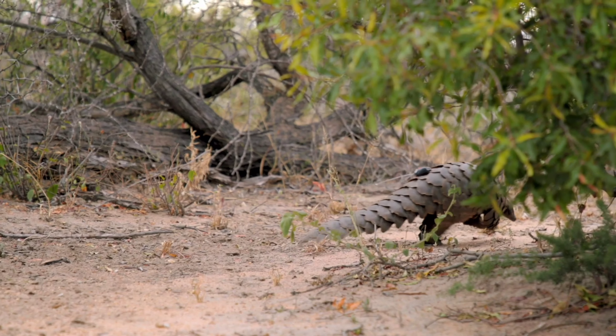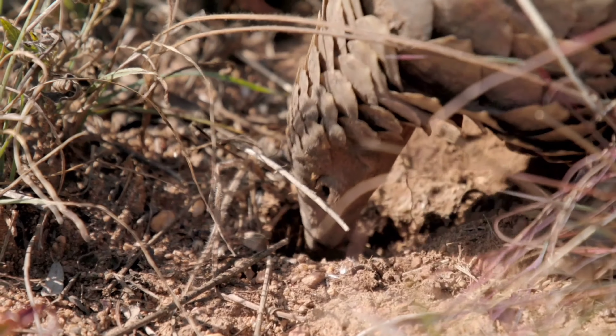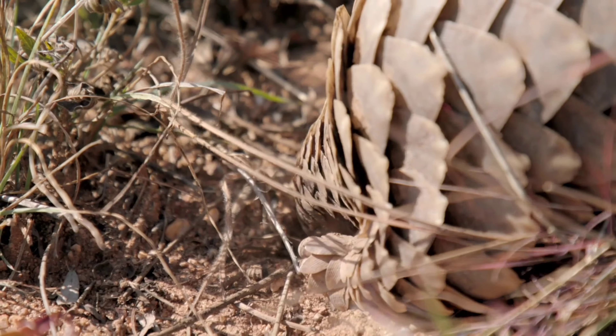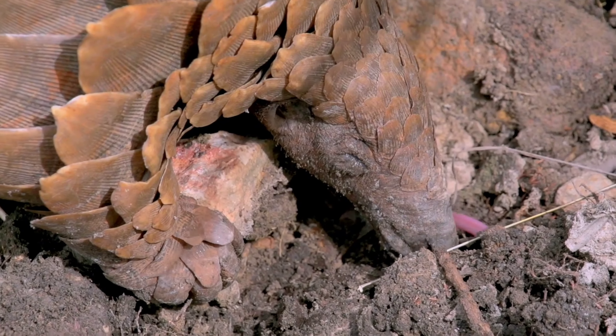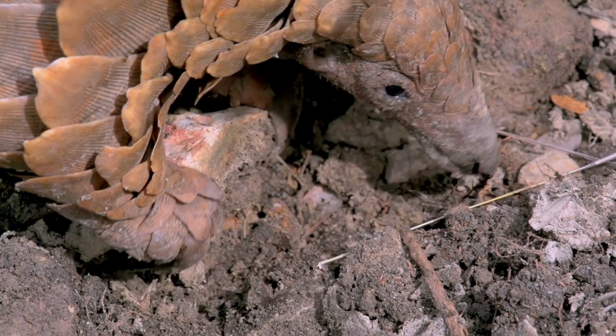Only dried scales are used in traditional medicine and folk remedies. They are roasted, ashed, or cooked in oil, butter, vinegar, urine, or roasted with earth or oyster shells to cure a variety of ills. The formula can be used to treat asthma and arthritis. Scales are also used for pain relief, discharge of pus, and ulcers.